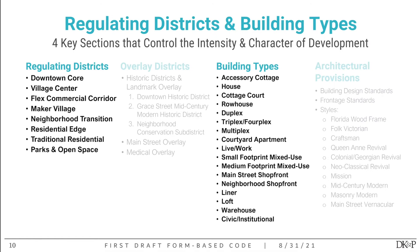The regulating districts are: downtown core, village center, flex commercial corridor, maker village, neighborhood transition, residential edge, traditional residential, and parks and open space. There are also a number of different building types meant to represent all the kinds of development you want to achieve within the form-based code area.